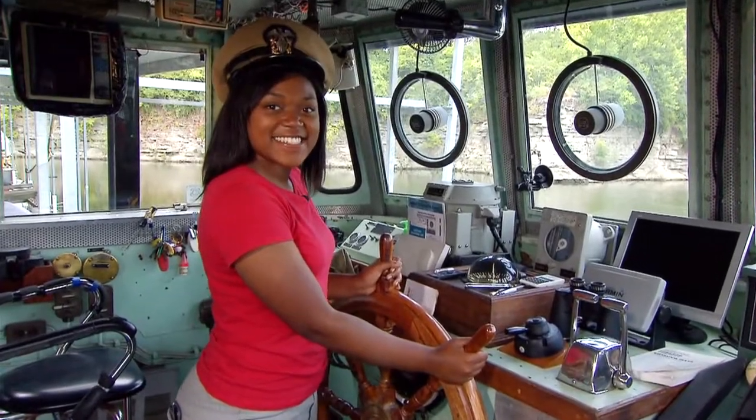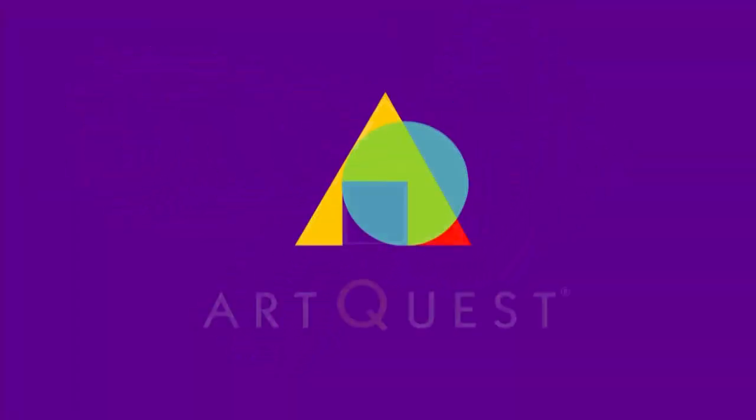Hi, I'm Deja, and this is ArtQuest. ArtQuest!